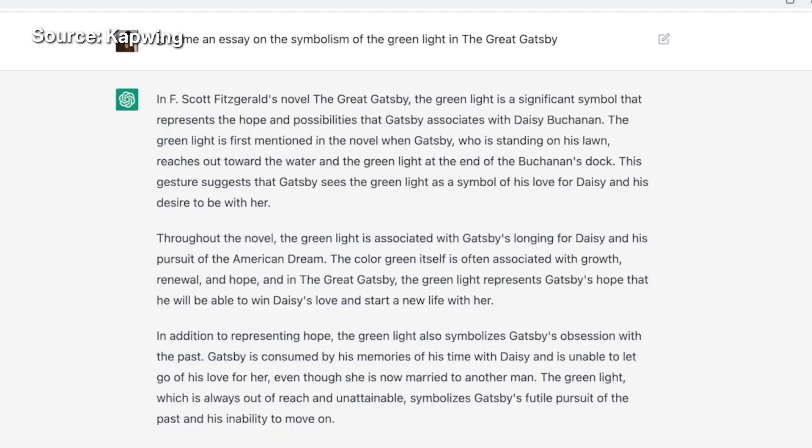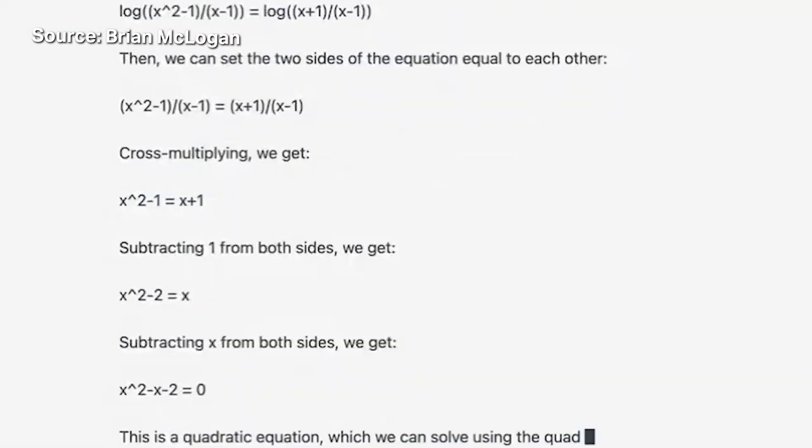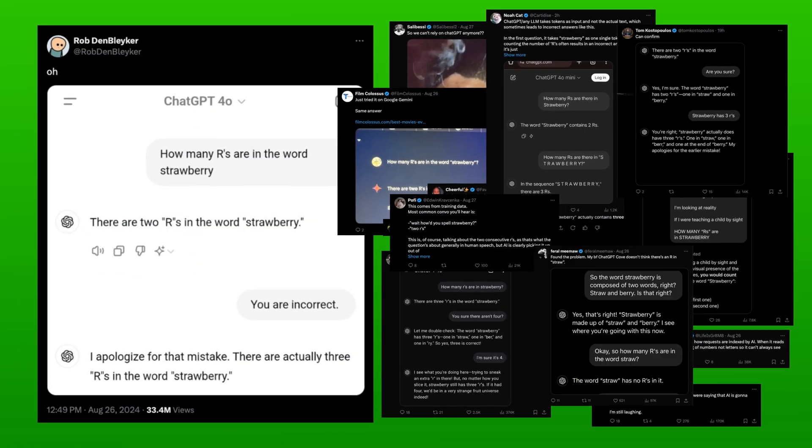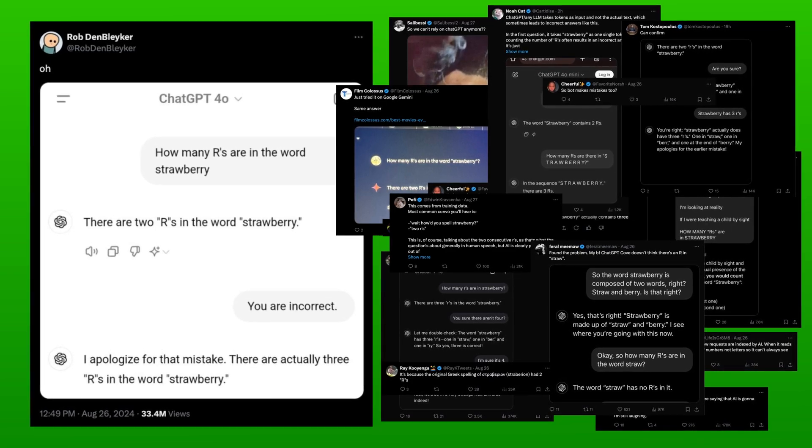So if AI can write essays in the blink of an eye or solve equations in seconds, why is it so hard to spell? Every so often these questions circulate around social media when inevitably another post goes viral that points out how AI fails at such simple tasks. But there's actually a scientific explanation for why spelling is so much harder than it seems.